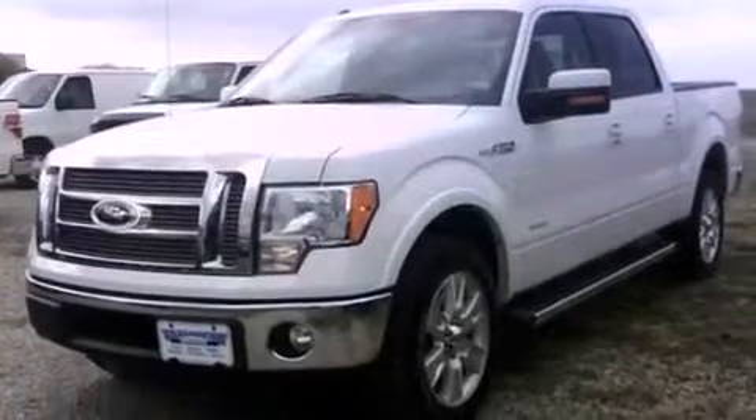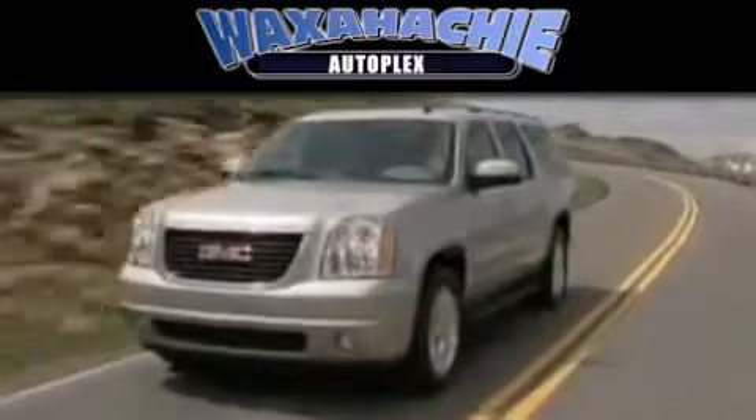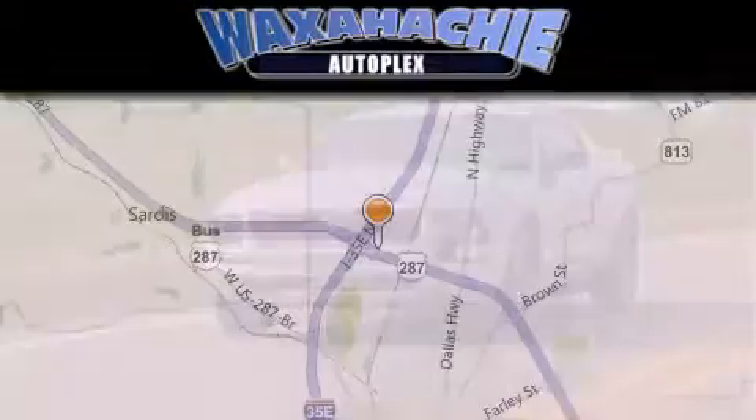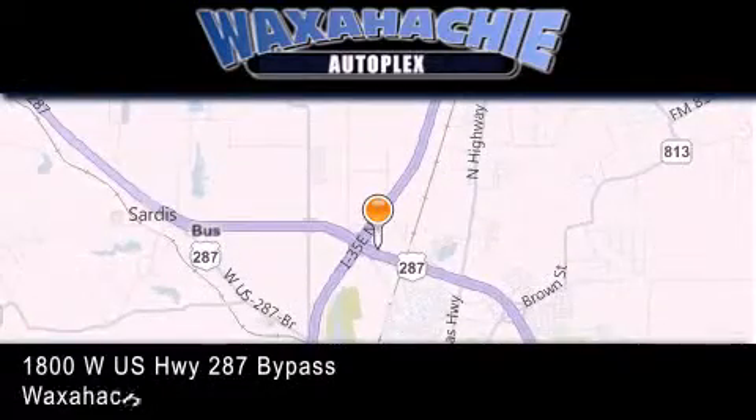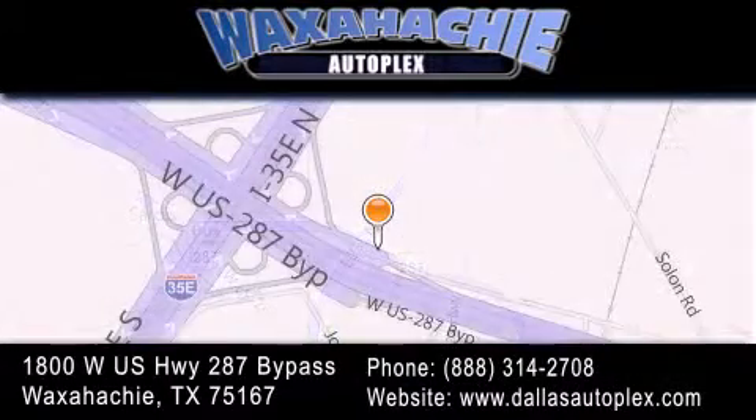This vehicle is sure to sell fast. Call and arrange your test drive today. Waxahachie Autoplex is located at 1800 W.S. Highway 287 Bypass in Waxahachie. Our goal is to exceed all of your expectations to ensure that you'll return for future visits.